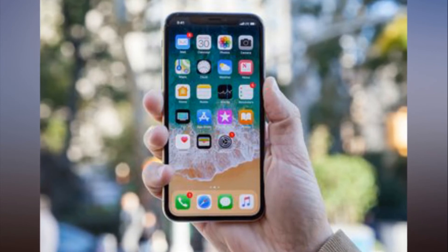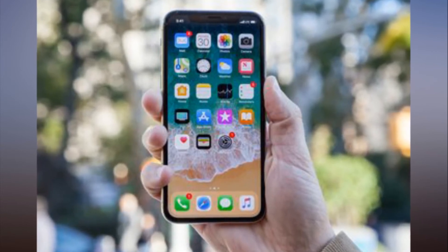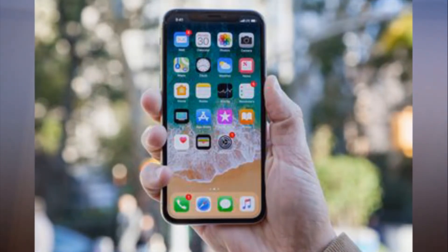If you prefer to wake the phone yourself, we suggest tapping on the display rather than clicking on the iPhone X side button.